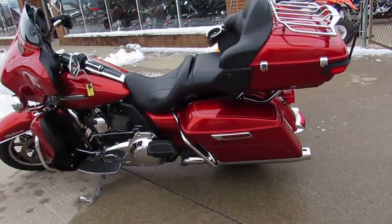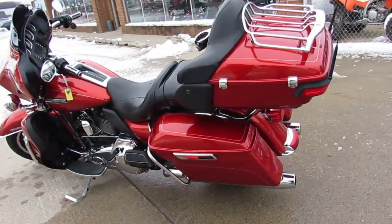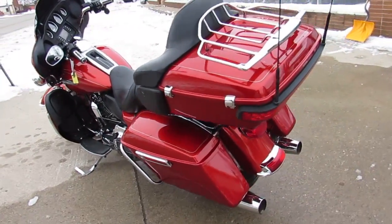Hey guys, Approval Powersports here — the used Harley-Davidson headquarters. Over 400 used Harleys to choose from.